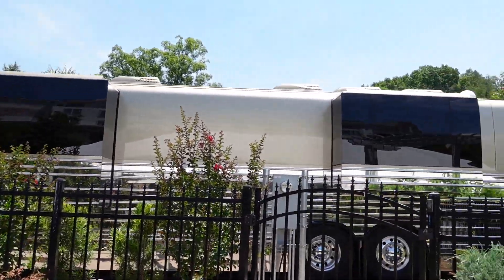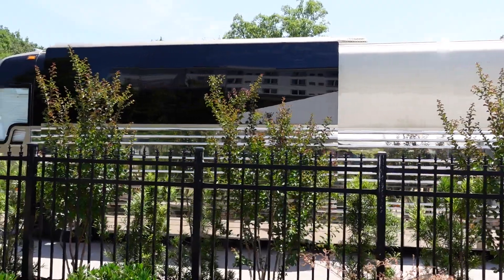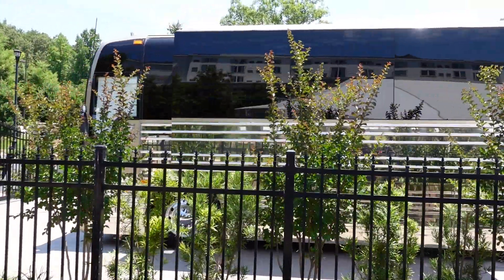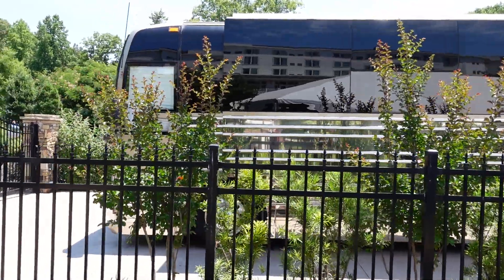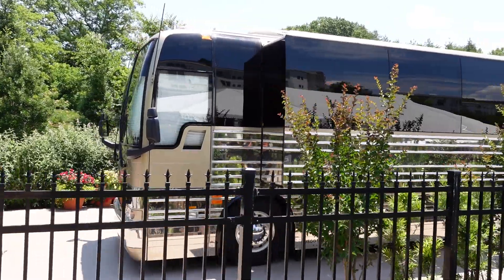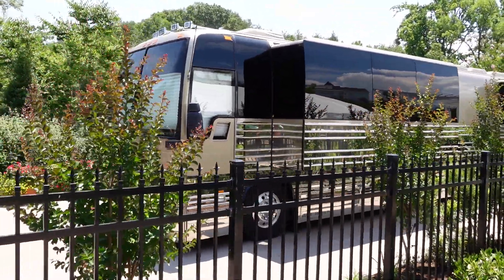Outside shot here of Dolly's bus. Now normally if you've seen this bus parked here, that means Dolly is on property — which right now she is on property, but not in this bus. This is the bus, as they call it now, Suite 1986, that you can rent out and stay in here at Dollywood's DreamWorks Resort & Spa.